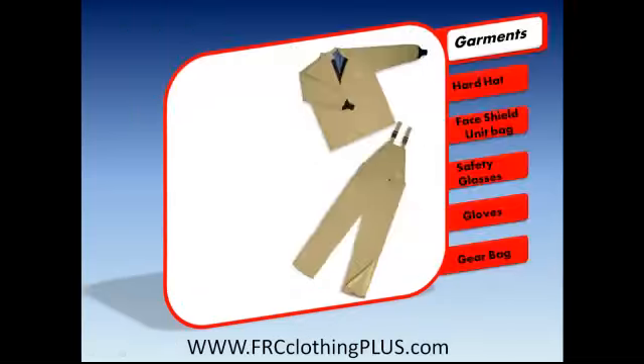They come with the choice of a long or short coat and a bib overall or leggings. They have an APTV Arc Rating of 40 Cal. The Protera comes in khaki and the APTV 40 Cal FR Cotton comes in navy.